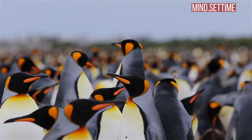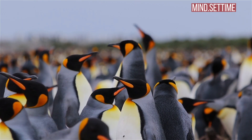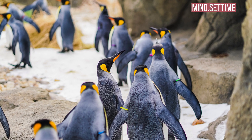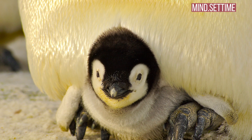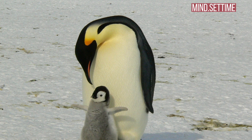Males and females recognize each other by their calls, and it is remarkable how quickly a female can locate her mate among thousands of penguins when she comes home. She has to work quite hard to convince her mate to let her have the egg back or hand over the tiny chick he has been looking after.